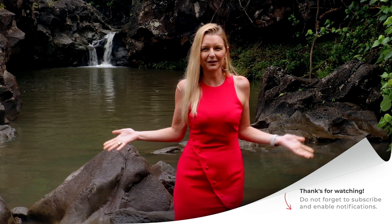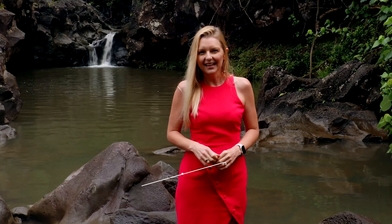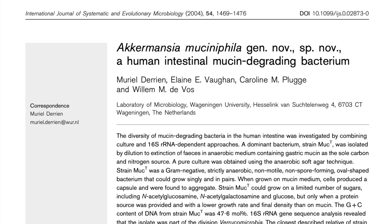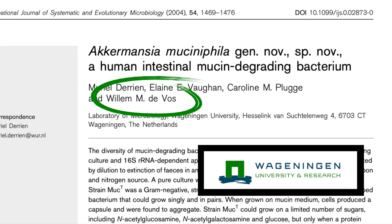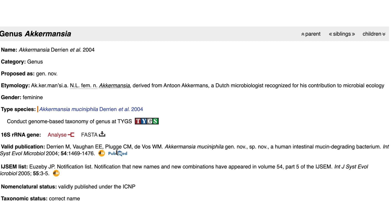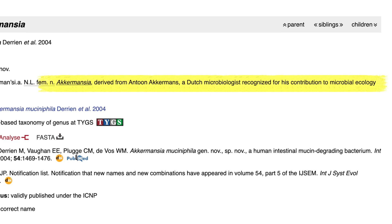So first, what is Akkermansia? Akkermansia mucinophila has been nicknamed the gatekeeper of the gut. It is a mucous-degrading bacteria belonging to the phylum Verrucomicrobia. Akkermansia was first discovered in 2004 by a Dutch scientist named Muriel Derrien, who was working in the lab of Willem de Vos at Wageningen University. It was named Akkermansia after Anton Akkermans, a Dutch microbiologist recognized for his contribution to microbial ecology.